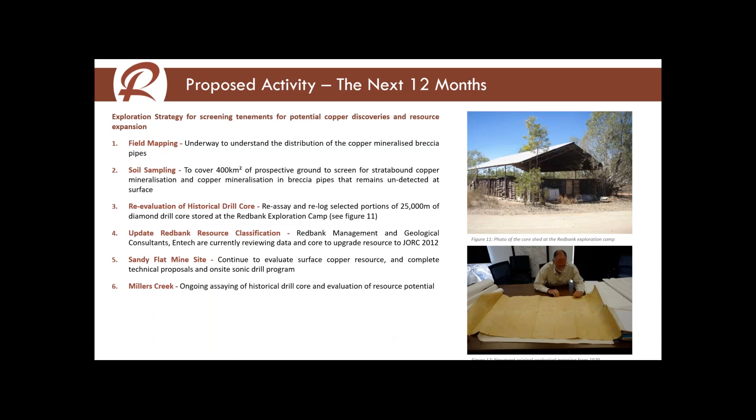For activity over the next 12 months: we've got field mapping underway right now — there's no better or cheaper way than to go out and map the rocks at the surface. The field geologist Alan Ronck — who used to work for Mark Creasy for 20 years — is looking at one of the original 1970 maps retrieved from the geologist's office at the Red Bank field camp. The soil sampling program covers 400 square kilometres; we're collecting a soil sample every 500 metres. For the geologists listening in, we're using an aqua regia acid digest, multi-element scan assaying for 61 elements in the periodic table.